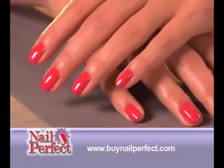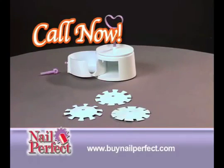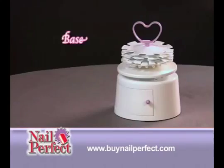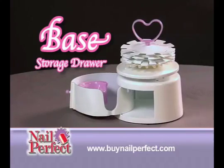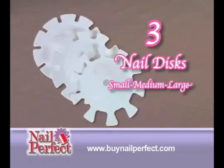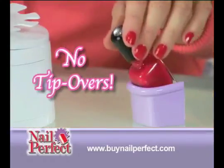Paint beautiful nails every time with Nail Perfect. Call now or go to buynailperfect.com to get Nail Perfect for the low introductory price of only $9.99. You'll get the Nail Perfect base with a handy storage drawer to store all the Nail Perfect accessories, plus three Nail Perfect polish discs for a perfect fit for any nail, and a perfect polish holder to hold your polish at the perfect angle with no tip overs.